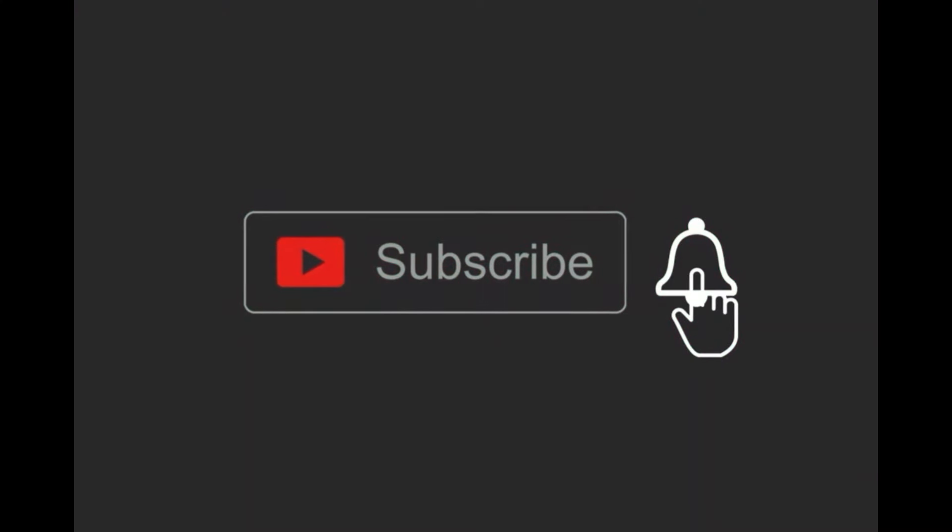Before we start, hit the subscribe button and the notify button for new content that I upload weekly. Kamsahamida.